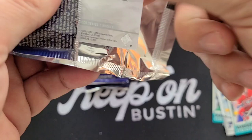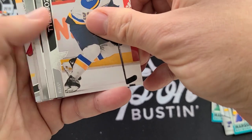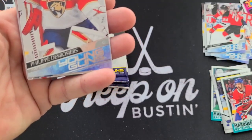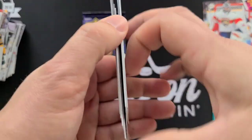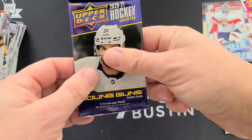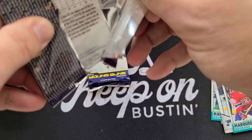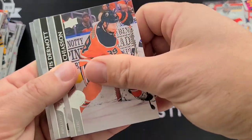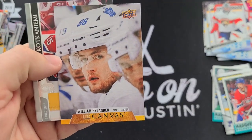I think this year's trade deadline will be interesting to see what happens — every year it's interesting but this year especially. Young Guns — Philip DeRosier! And a Canvas — Willy Nylander.